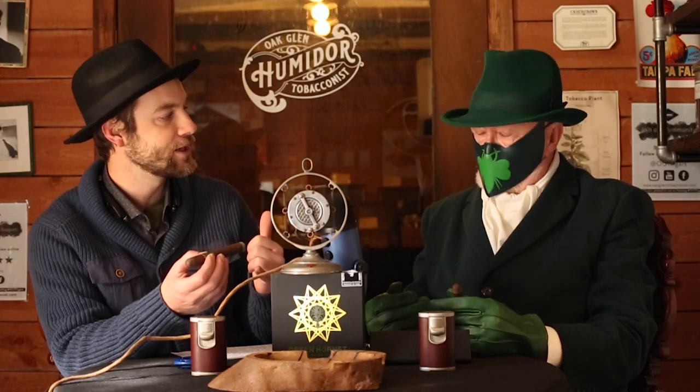Originally the Green Hornet started as an event-only stick. It's very special — not only is it limited, but it's only rolled by two rollers in Esteli. Out of its popularity, it became part of the portfolio at Blackworks Studio. I love the Candela at the top and the foot. I love the closed foot tradition — you don't have to toast the cigar; you can go directly into lighting it and get that Candela taste right away.